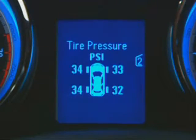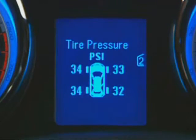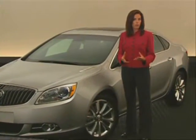This system alerts the driver when a tire is out of normal inflation range. Of course, Verano's strong body structure, responsive suspension, and steering systems also help the driver maintain balanced control of the vehicle.